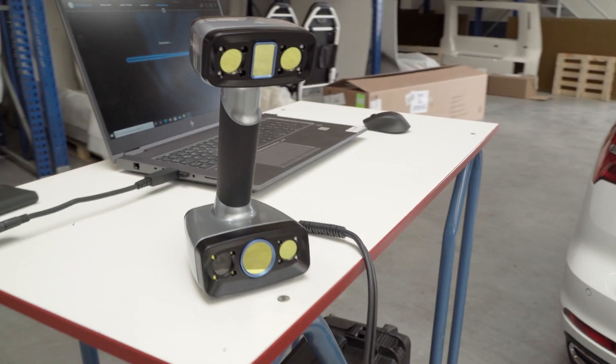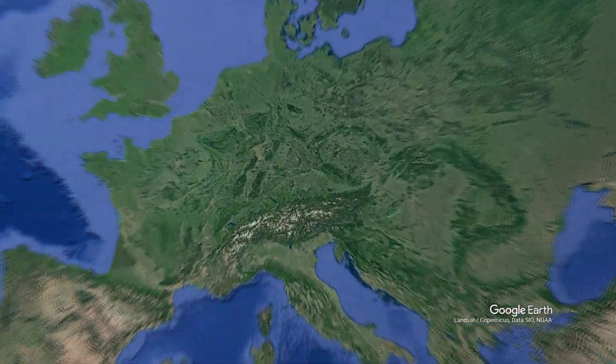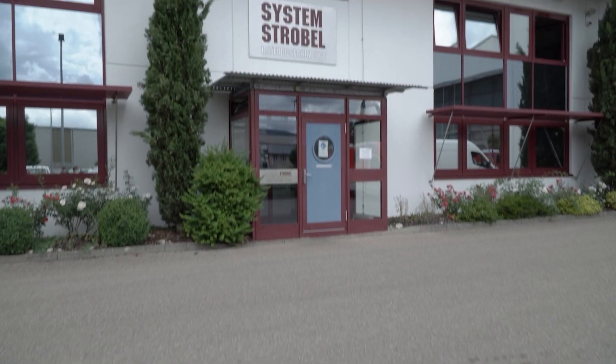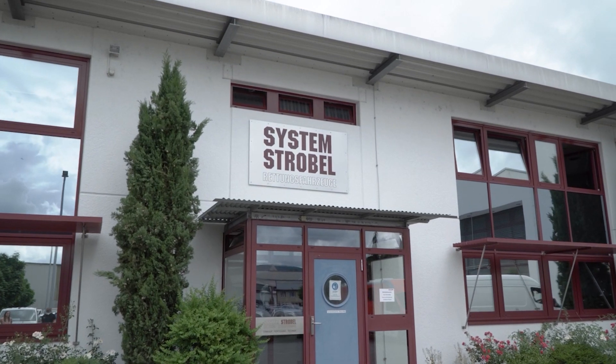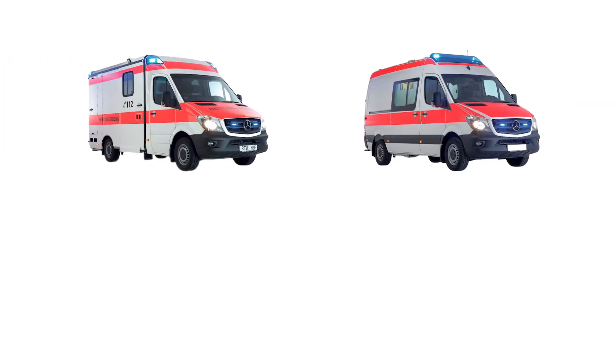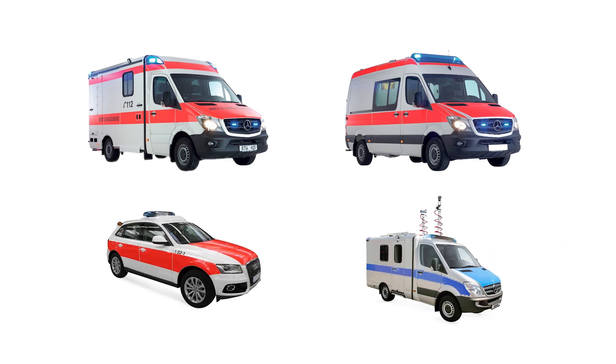Hello and welcome to a new Einscan user story. We would like to invite you to one of our most recent customers, a family business in a small town in southwestern Germany. System Strobel is a commercial vehicle manufacturer specializing in ambulance, patient transport and emergency. Their main products are traditional box body constructions, converted vans and sedans, but also other specialized utility vehicles.